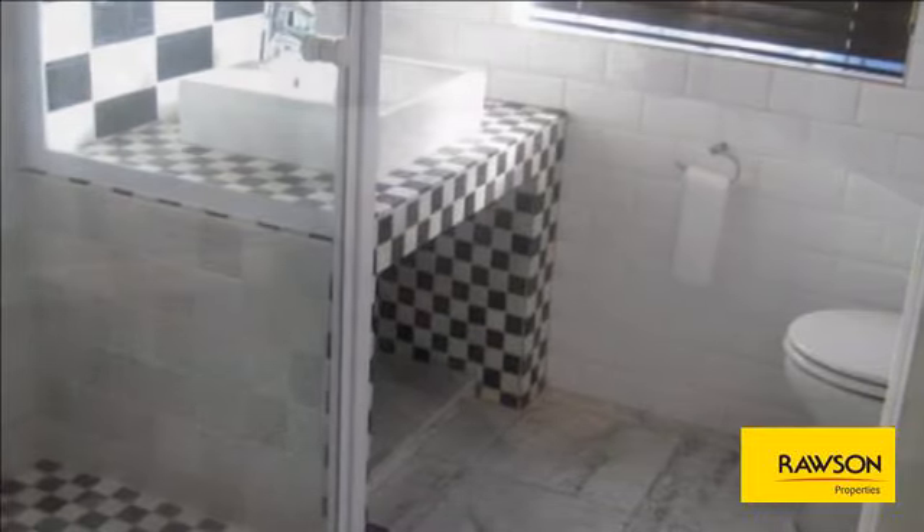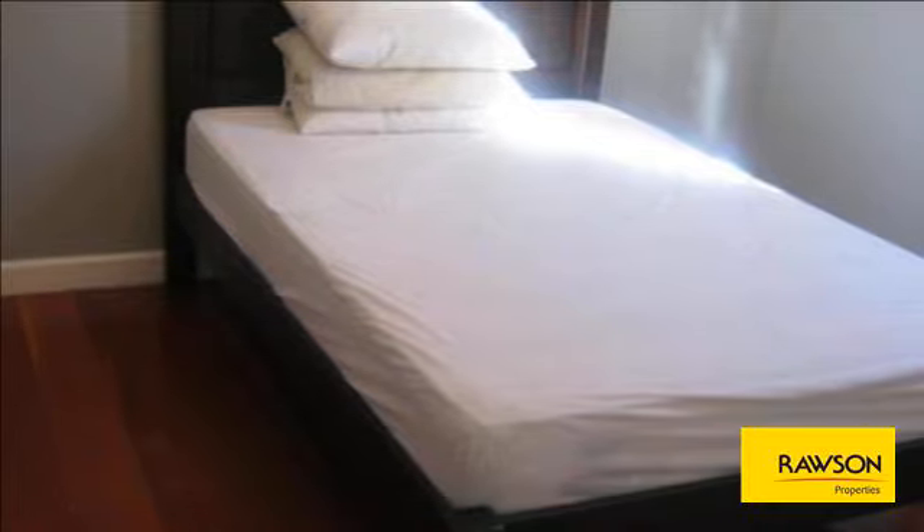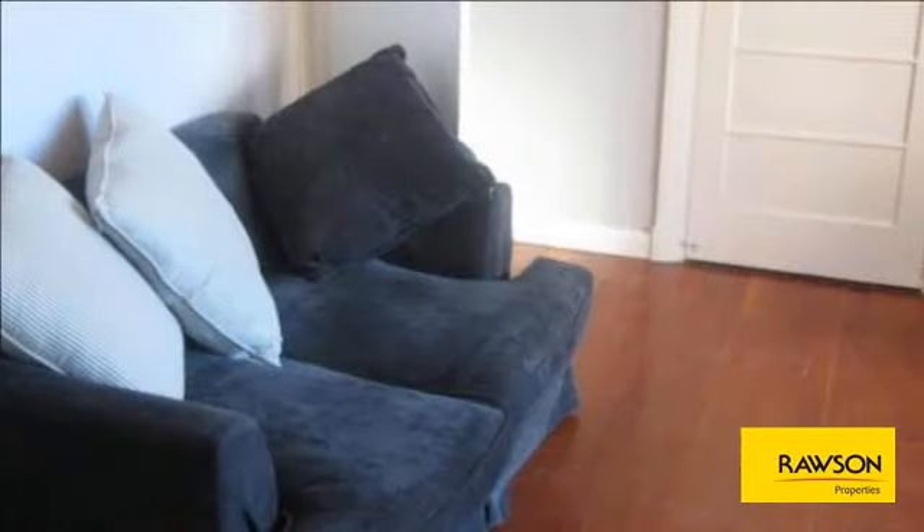Don't miss out on making this apartment your new home. Available immediately. For more information on this property or to arrange a viewing, please contact us.